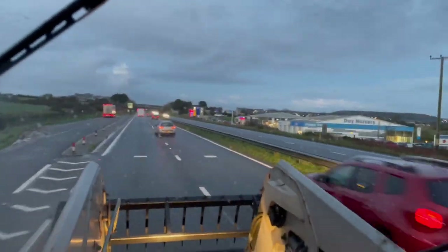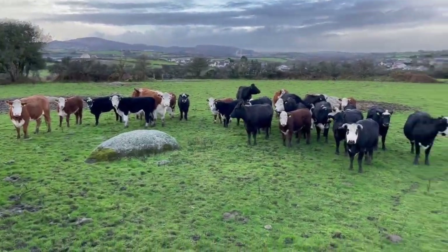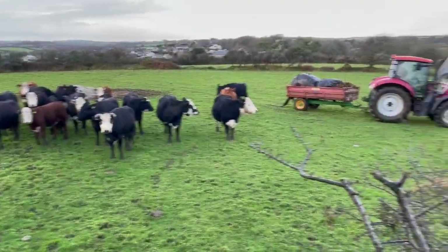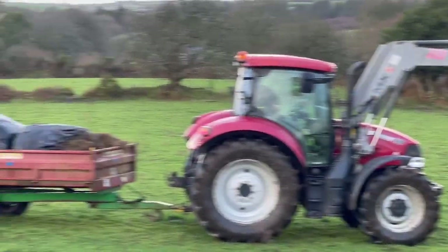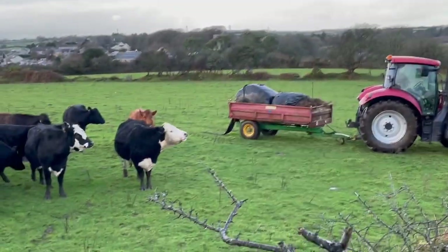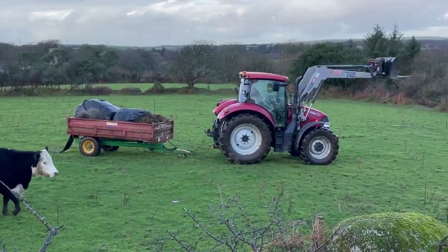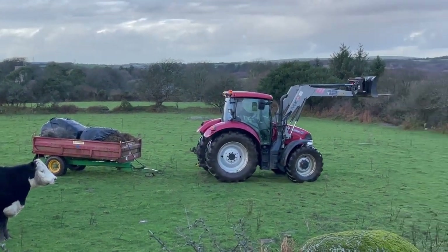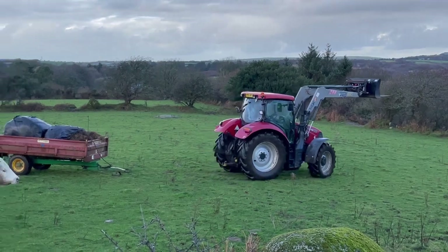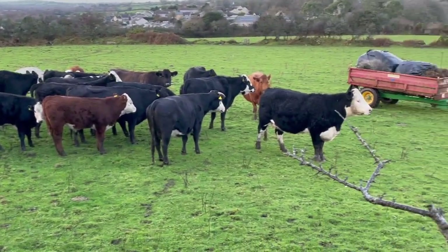We need to try and get the tractor out. Coming home now. I came up on the rock and the cows came chasing us. We ran two bales from the shed and we're going to feed them. They all came following me when I came up on the rock — so that's where they all are.